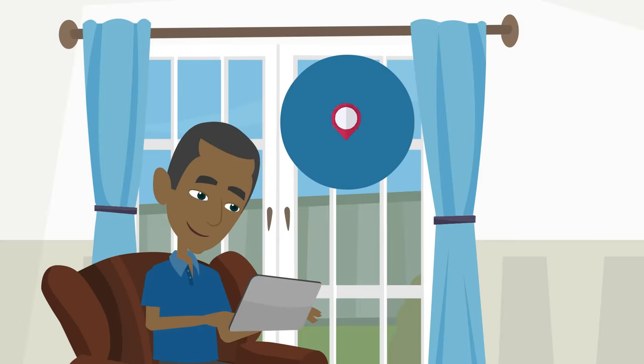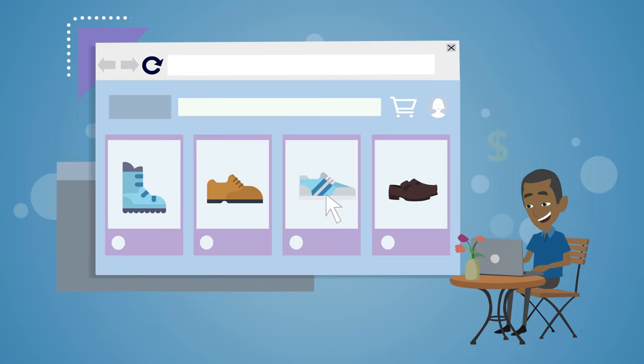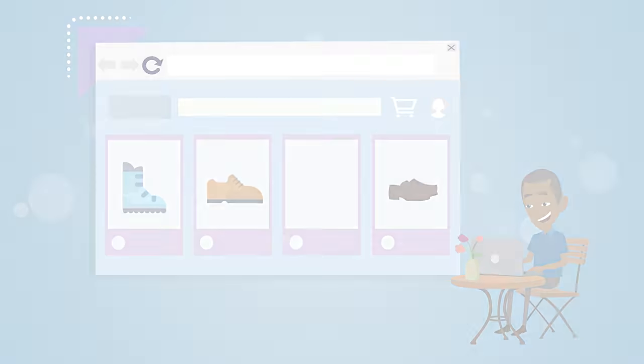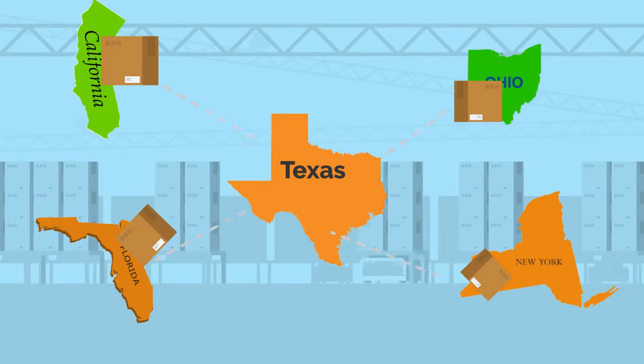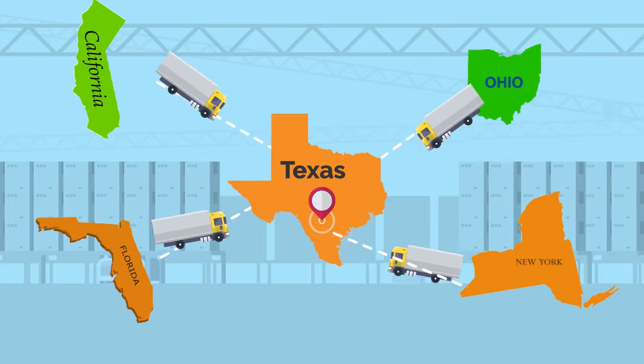Step 2: With our U.S. warehouse address and your unique warehouse code, you can shop virtually any USA store online and use your warehouse address as your shipping address. Your goods will come from your top brands and retailers like Amazon straight to our USA warehouse and we'll handle the rest for you.